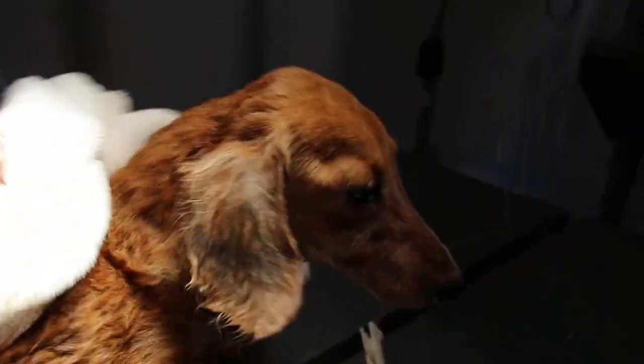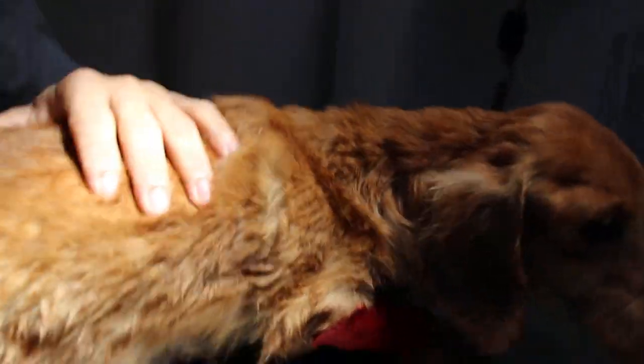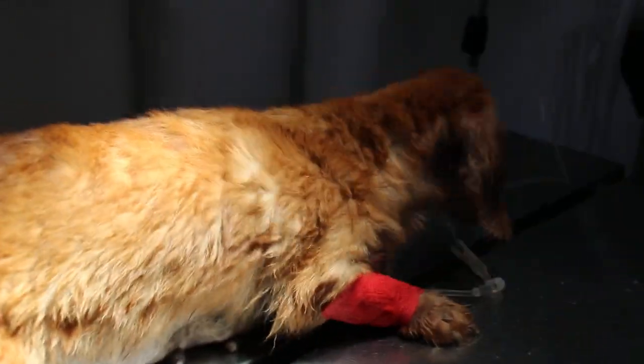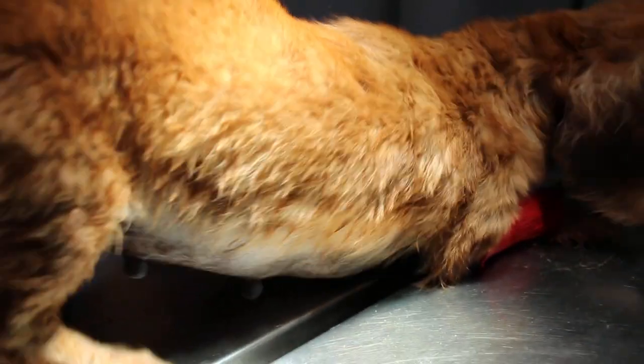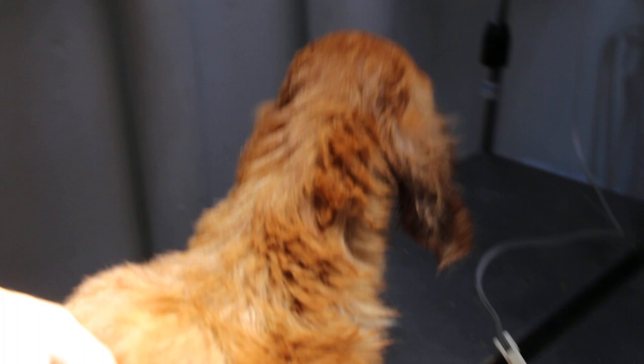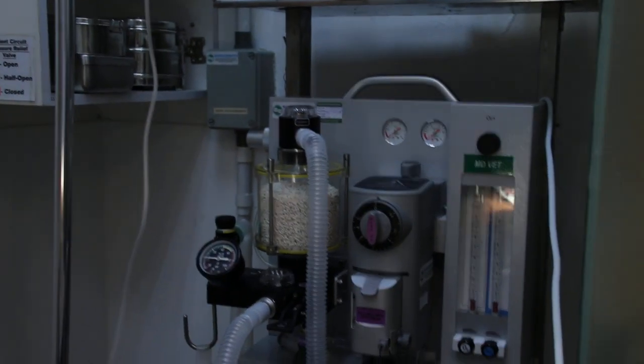See the time? 7:48 — so 9 minutes ago, end of surgery. You can see she's very active and very bright because no injectable, no sedation IM or IV was given. Just gas — just isoflurane gas.